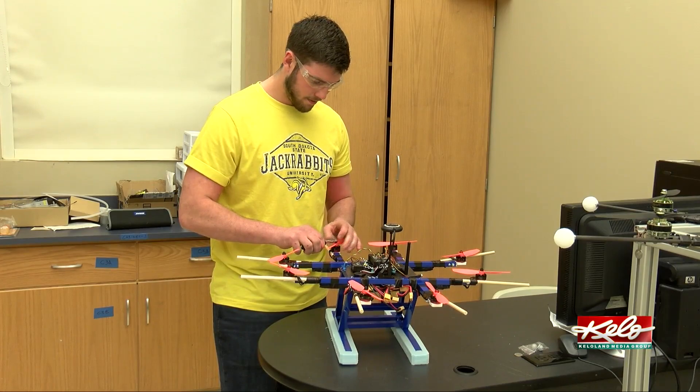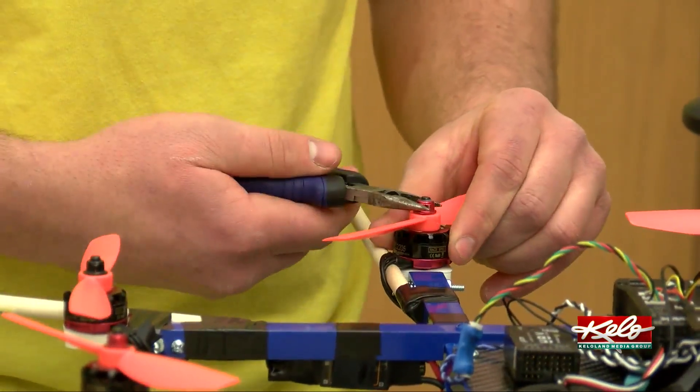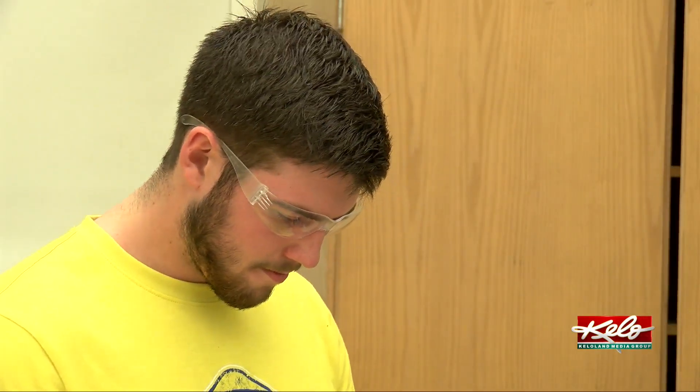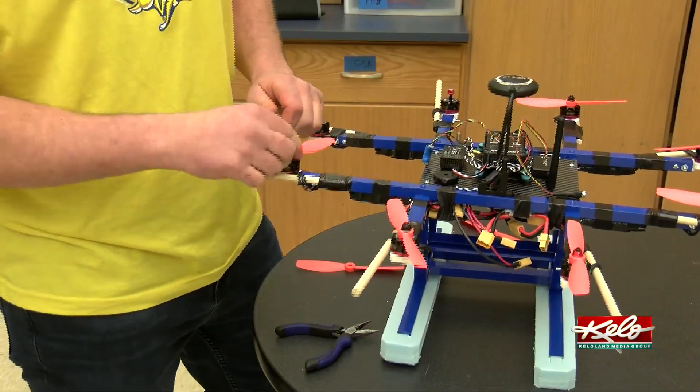The drone you see here is called Hummingbird. It's a prototype for the Albatross, a 500-plus pound drone which would be able to lift 200 pounds. The students here applied for and received an $80,000 grant from NASA for the project.